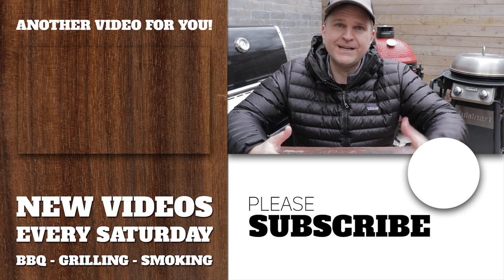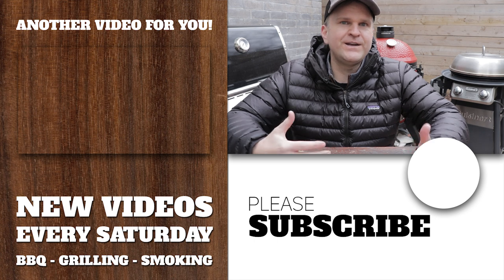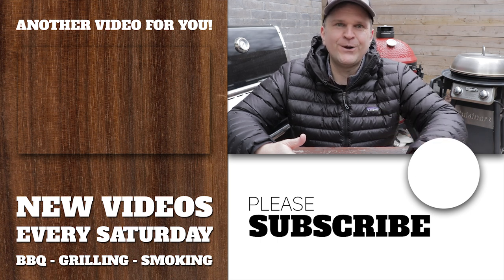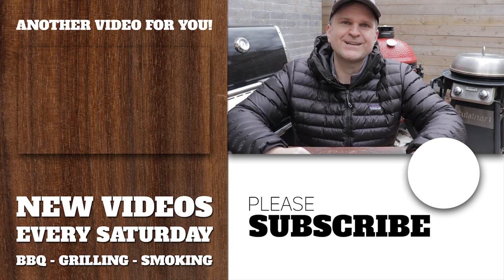So there you have it, folks — those are the five most common mistakes I see with beginner grillers or pitmasters. I'd love to hear in the comments below if you've got any other suggestions that really helped you improve your game over time. We're trying to create a positive and helpful community where everybody can learn from one another. If you like this video, consider giving it a like and subscribing to the channel for more videos like this. We'll see you on the next one.